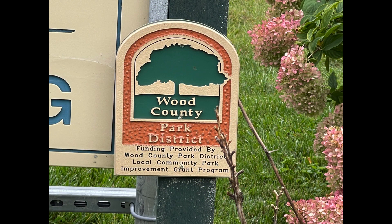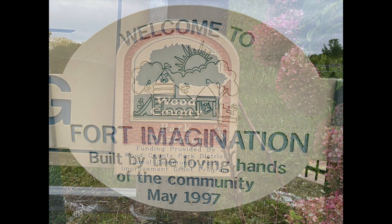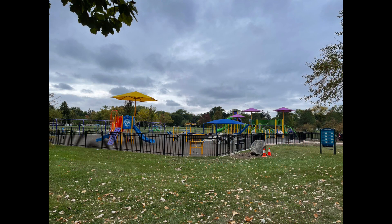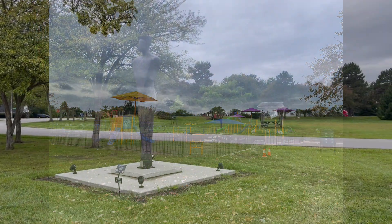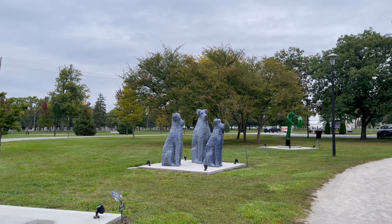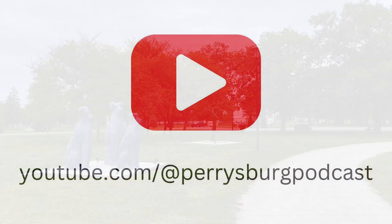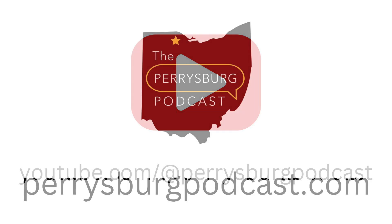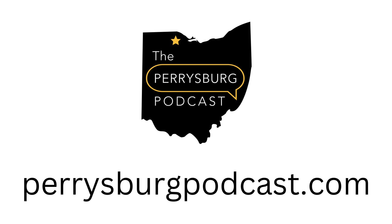Woodlands Park is one of the larger parks in Perrysburg. It's very popular and has a lot to offer. Since it has so much to offer, I took some pictures and short videos, combined with the audio from this episode to make a YouTube video. You can find that at youtube.com/@PerrysburgPodcast, and the show notes at perrysburgpodcast.com. If you can't find the YouTube channel, just check the show notes.